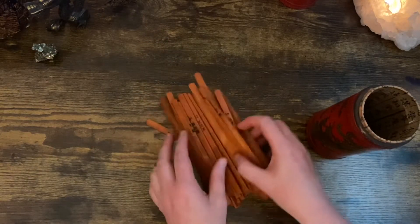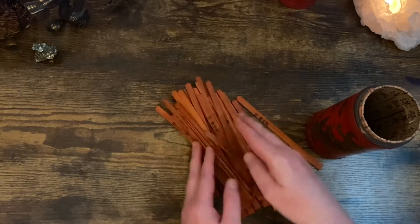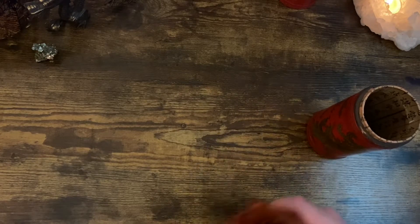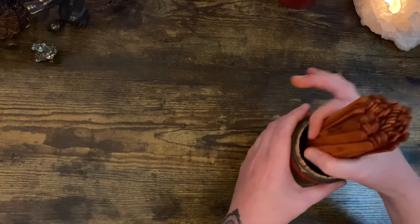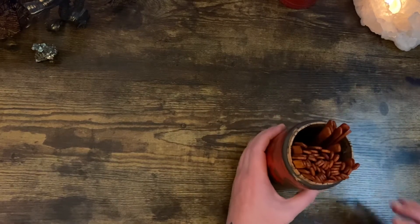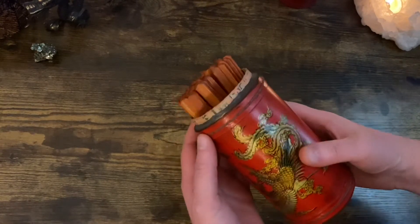This form of divination is only used for short term — approximately one year — and traditionally starting from the Chinese New Year. In addition, sometimes this divination system is known as the Oracle of Kuan Yin in Buddhist traditions.